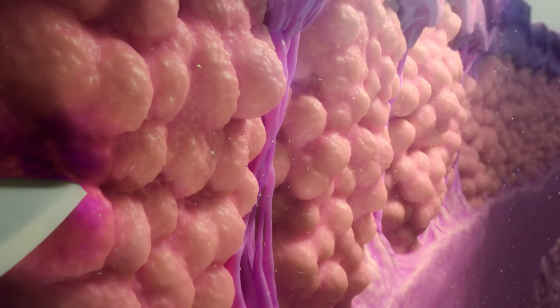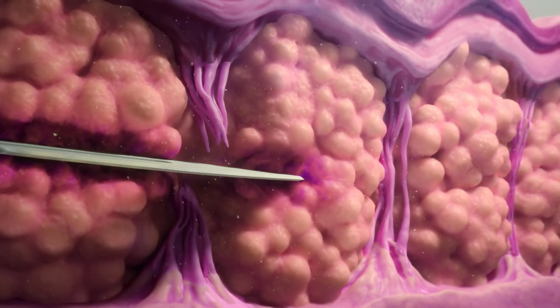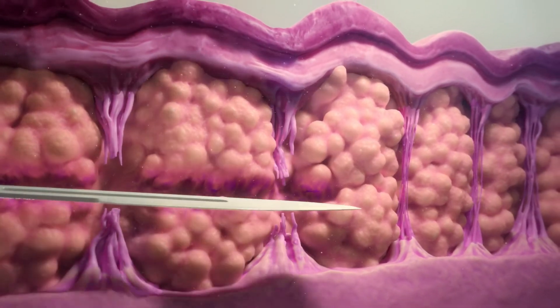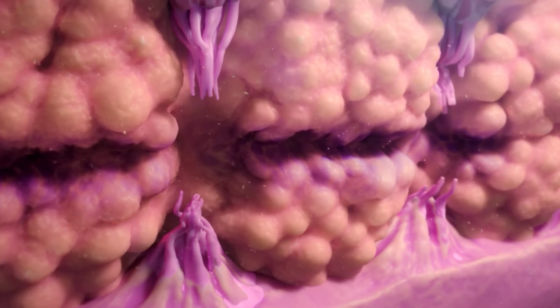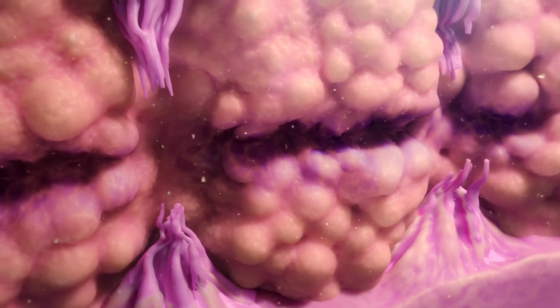Some treatments for cellulite involve the surgical detachment of these septa, but these methods require anesthetic and can also cause unintended damage to neighboring tissue and blood vessels. This damage can lead to unsightly bruising and prolonged and sometimes painful downtime.